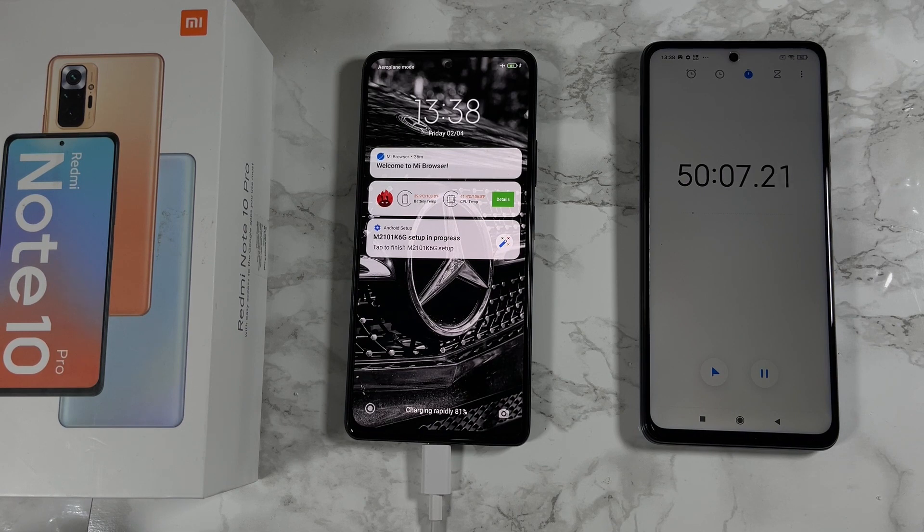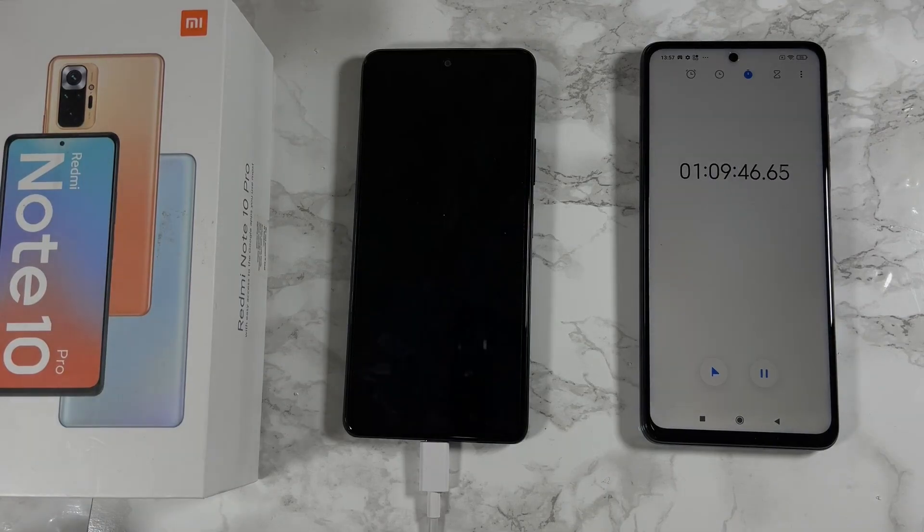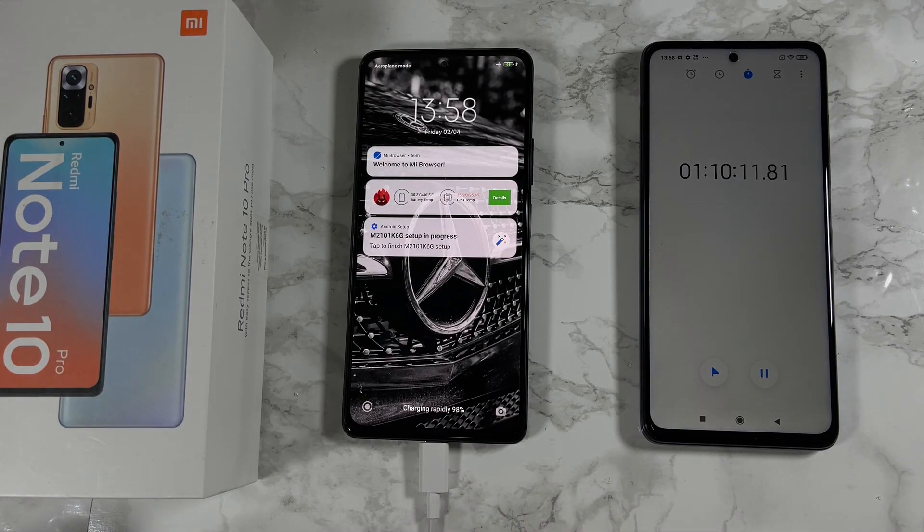50 minutes in, we have an 81% battery. The battery level has now reached 97% after one hour and 10 minutes of charging.